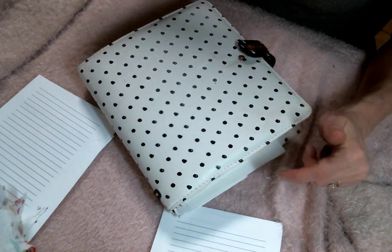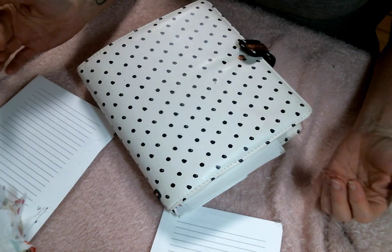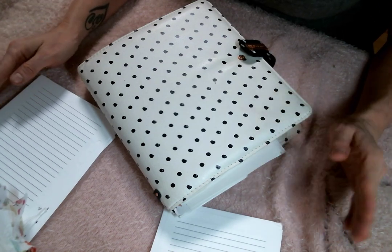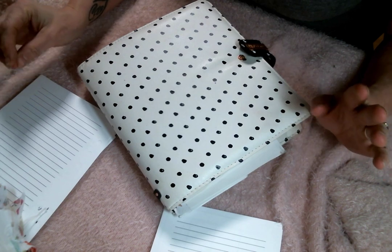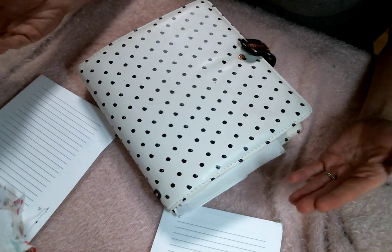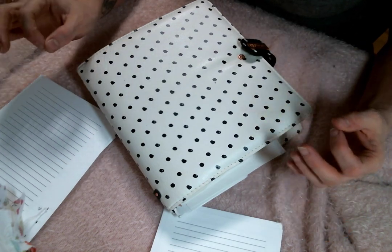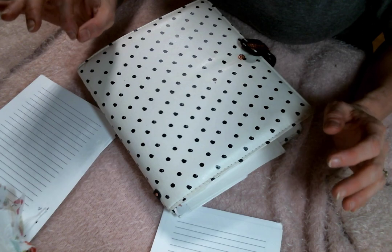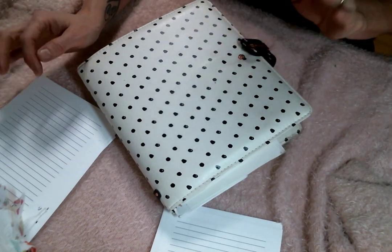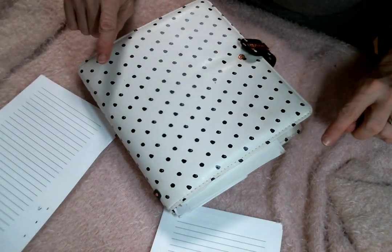I'm going to put a link to her Etsy shop below. I loved it because — yes, I know you can print out your own planner stuff — but I don't have time for that. So I was excited because you can buy the things from her and she sends them already printed out on quality paper with the holes already punched in. I gave her a shot, loved everything, and I ordered again this year.